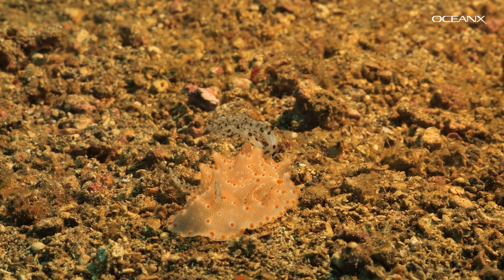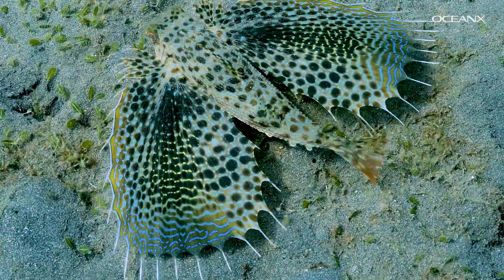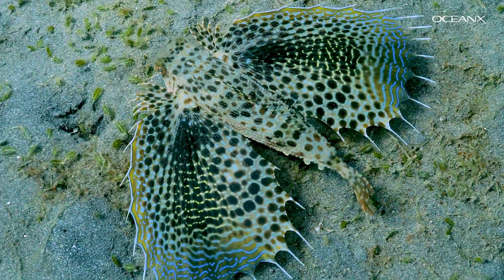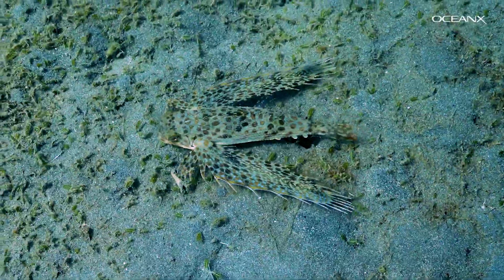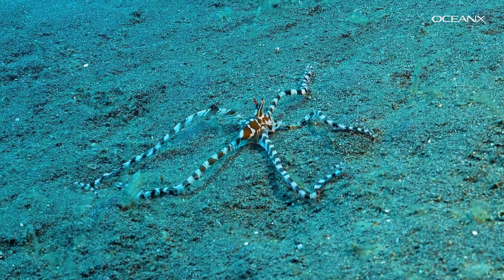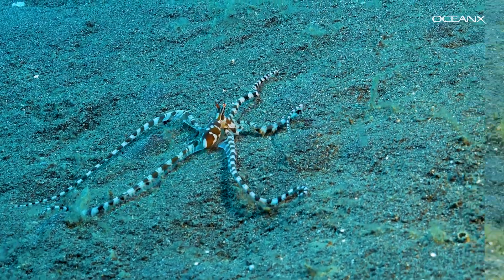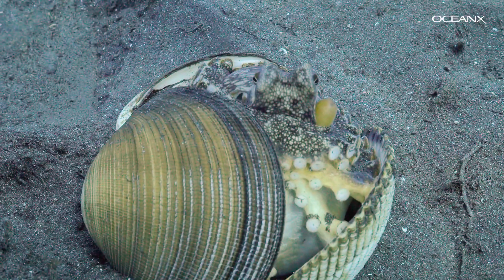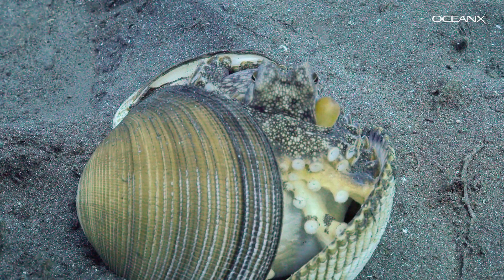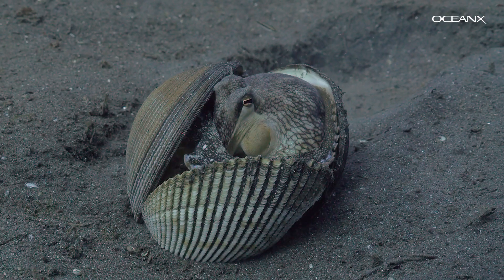Many aposematic animals really are toxic, but some, like this flying gurnard, are not. Even though they're harmless, predators may still see their patterns as a warning. This mimic octopus is impersonating a deadly sea snake, which is just one of many disguises in its repertoire. This octopus has found another approach to staying safe, using shells as shields.